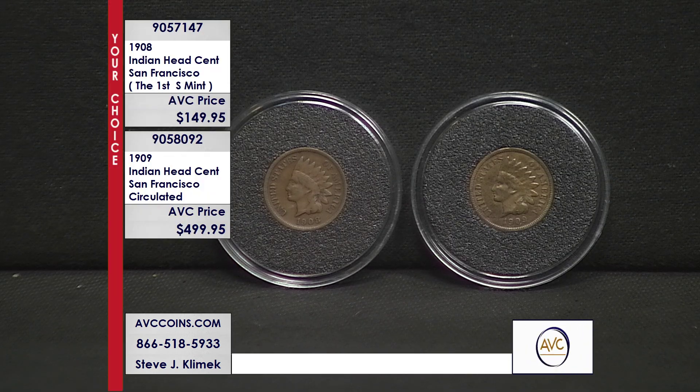Tonight we have that beautiful 1908-S Indian Head cent, and the key to the series — the 1909-S. Look at this pair. That's the end of the era right there. And then in 1909 is when the Lincoln cent began, and it's been with us over the last 110 years.